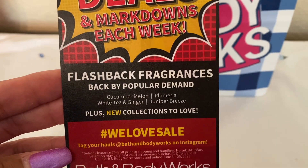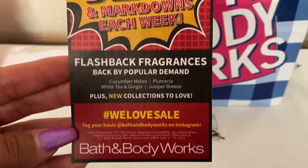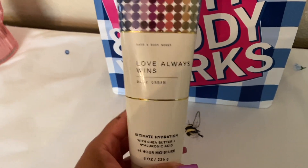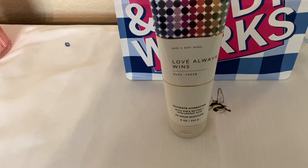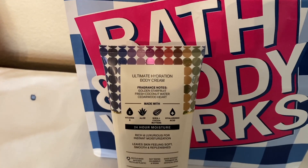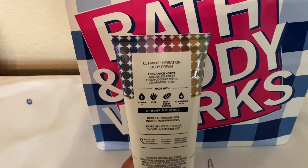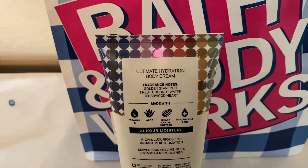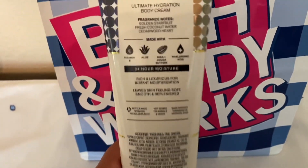Flashback fragrances — I had let you guys know which ones are coming back last time: Cucumber Melon, Plumeria, White Tea and Ginger, and Juniper Breeze. Now the first gratis item is the Love Always Wins body cream. We were able to choose from this or the mist, and since I already have the mist I went with the body cream. Me and my boys will use it — it's definitely more of a unisex scent. It has golden star fruit and fresh coconut water. It's not too heavy on the coconut; the star fruit reads more citrusy to me.